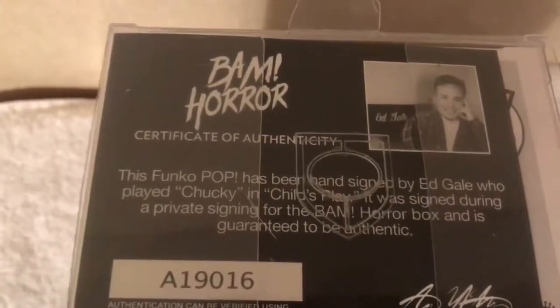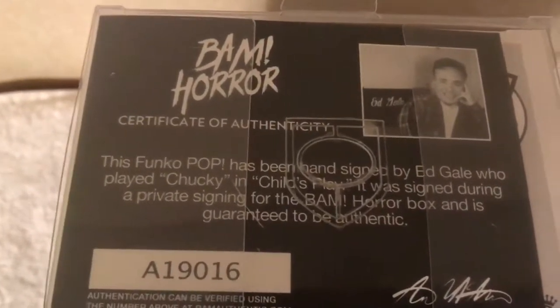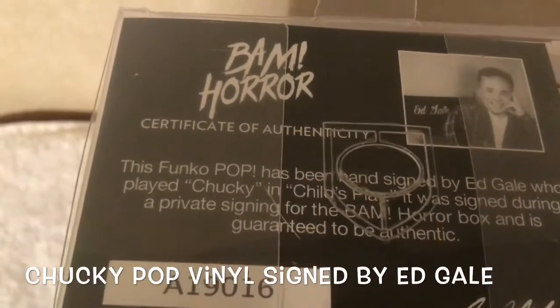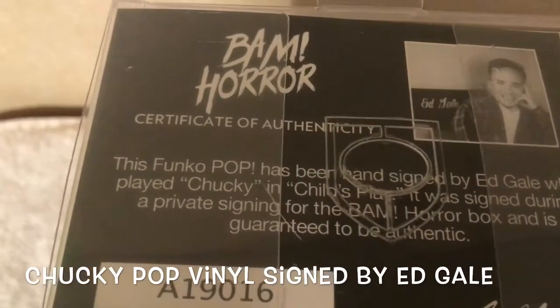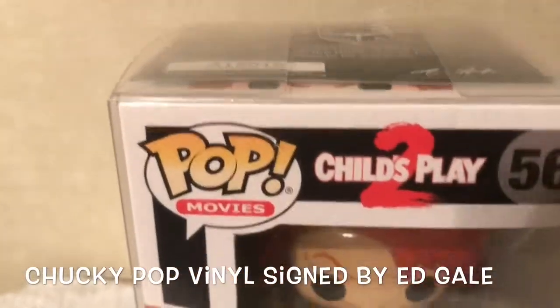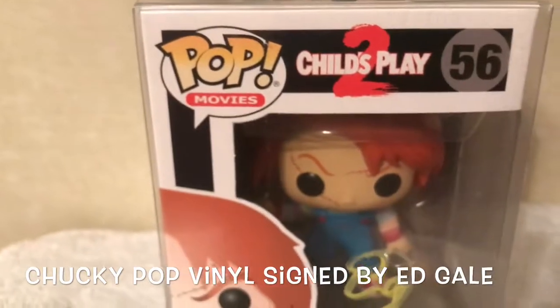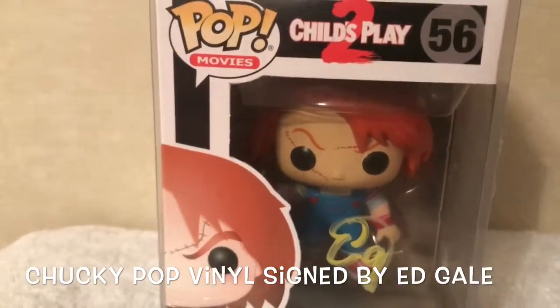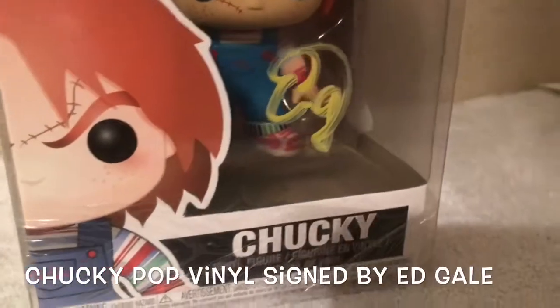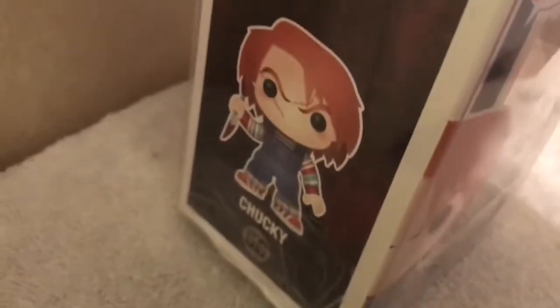We have an original, authentic piece signed by Ed Gale, who played Chucky in Child's Play 2. It was signed during a private signing for the BAM Horror Box and is guaranteed to be authentic. This is a Pop Vinyl figure of Chucky from Child's Play 2, signed with his autograph right on it. It came in a pop protector case — it's a really nice piece.